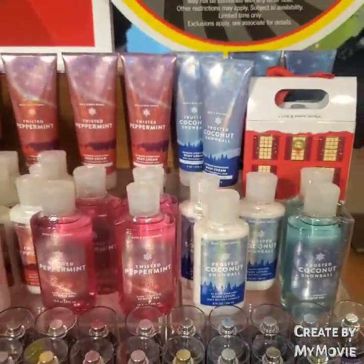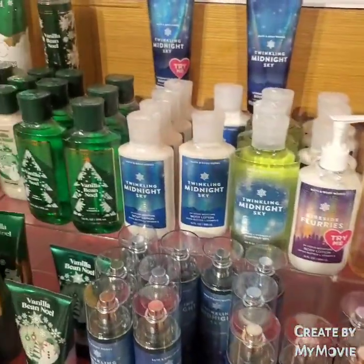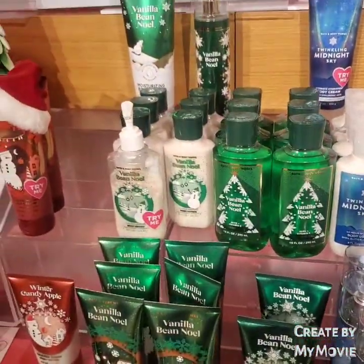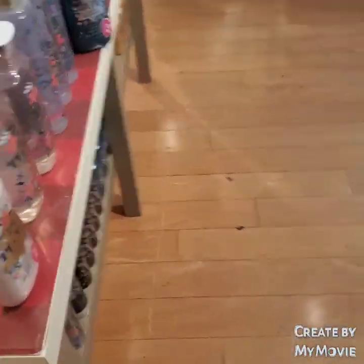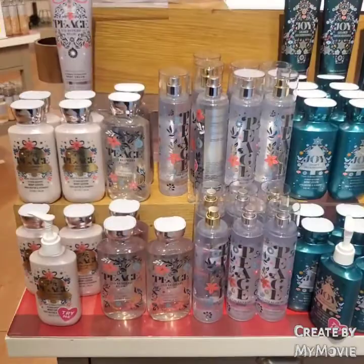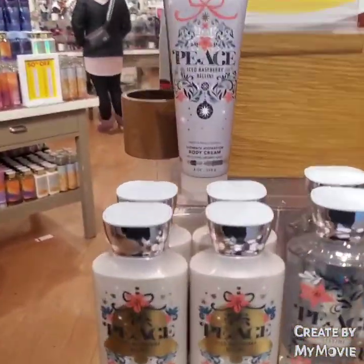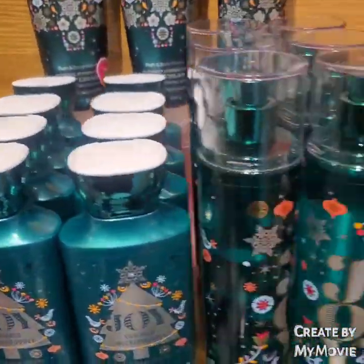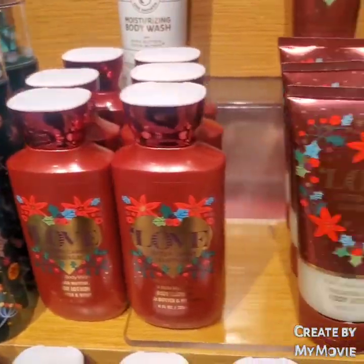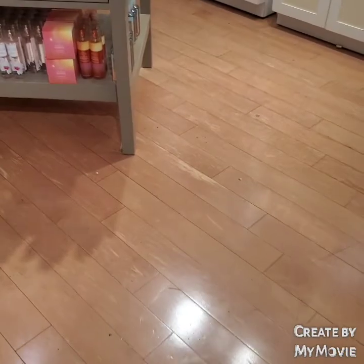They have Twisted Peppermint, Frosted Coconut Snowball, Marshmallow Furies, and Twinkly Midnight Sky — I've never smelled that before. Right around here is Iced Raspberry Bellini — I have that in a candle, let me know if it smells good. They also had Sugared Snickerdoodle, Cotton Candy Champagne, and Winter Peach Marshmallow.